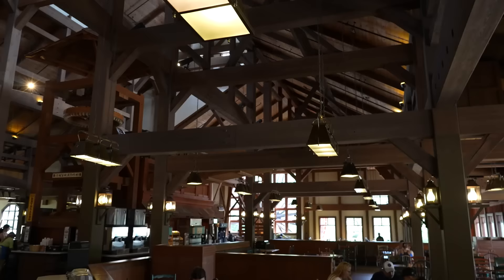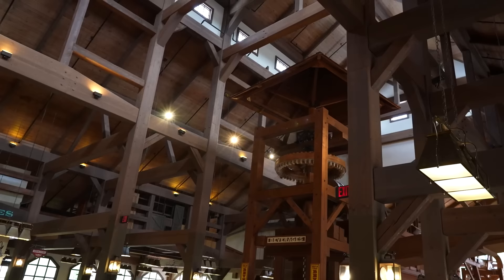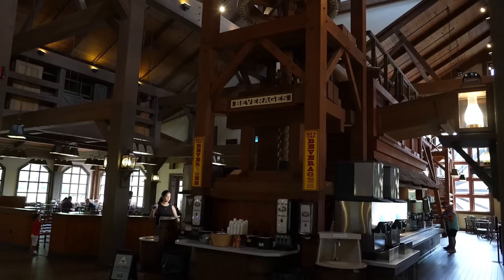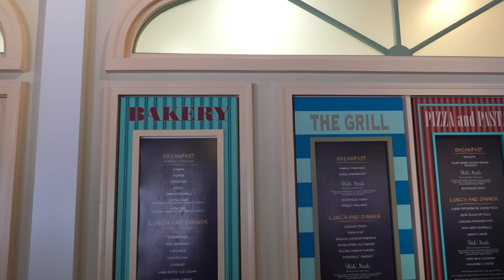The water wheel isn't really used to generate anything other than to turn the gears up here and turn the upper roof in the center over the beverages counter. I'm not sure what this is simulating - some sort of grain mill perhaps. You can see there's a screw that goes down, and that's probably where the gear from outside turns it. It's used to turn this roof here, which seems ornamental. In here there are four different quick-serve locations: a bakery, the grill, pizza and pasta, and salads and sandwiches.